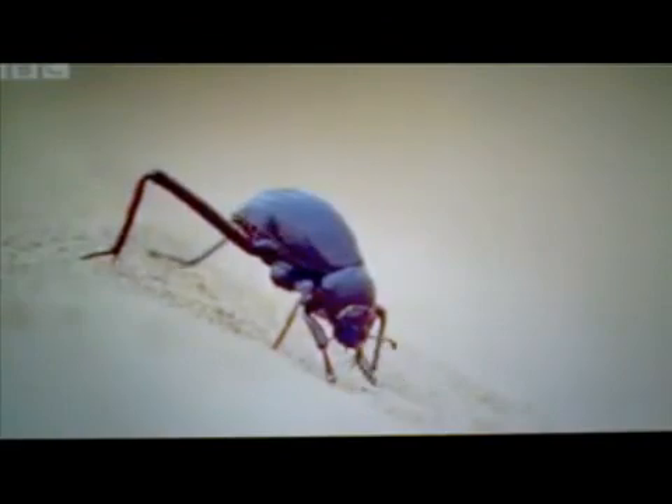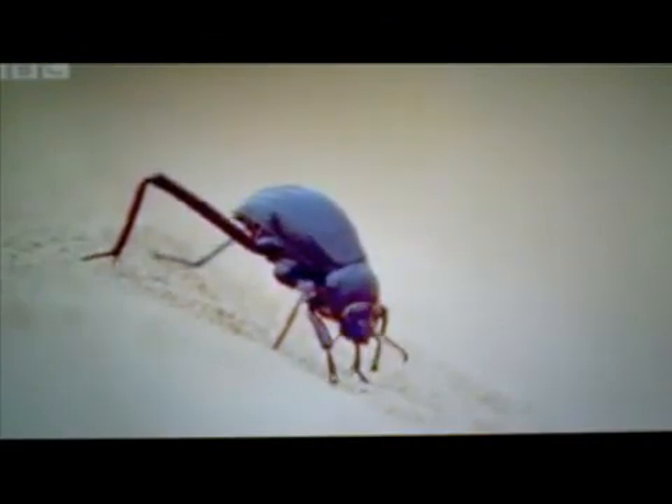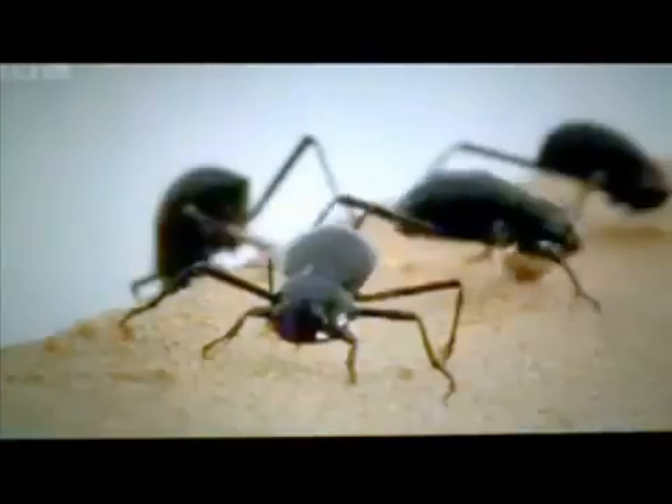On cold, foggy mornings in the Namib Desert, evolution teaches this beetle to stand on its head so it can create a single drop of life-sustaining water.